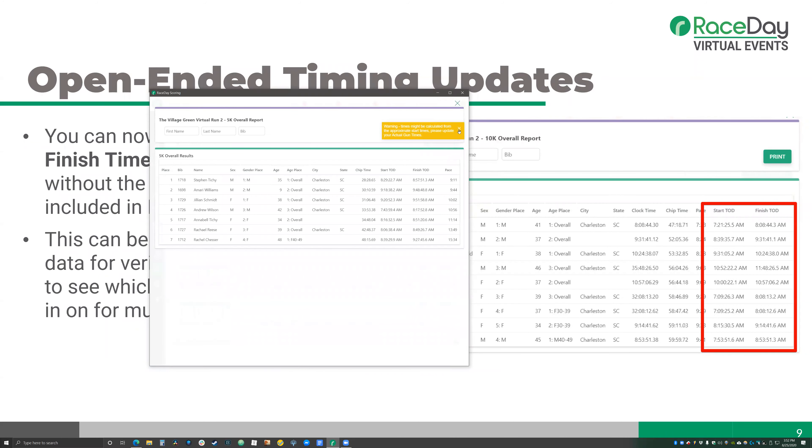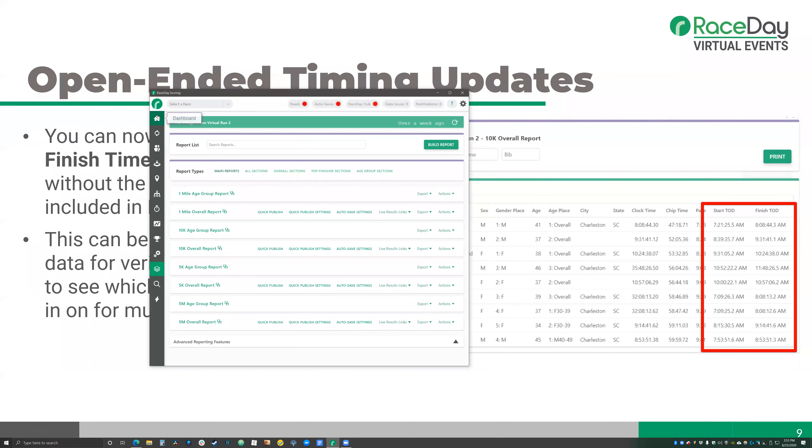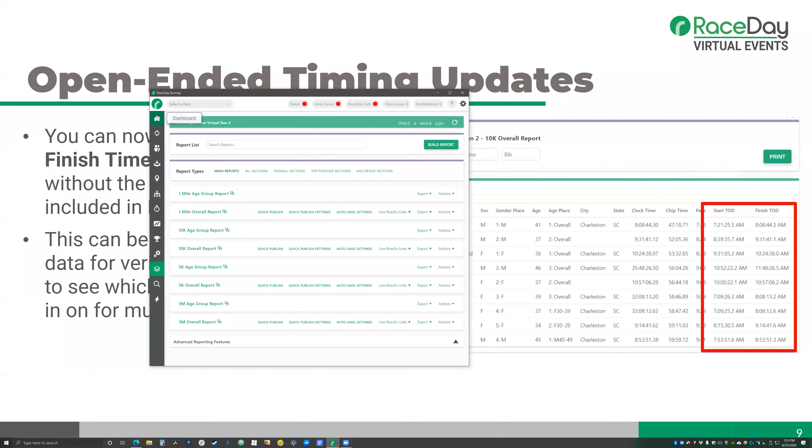My report has been updated successfully. Now I've got Start TOD and Finish TOD columns. I can see this person ran 28:28 — they started at 8:29 AM and finished at 8:57, which looks legitimate. If I wanted to verify further, I can grab bib number 1718, go to the raw reads view, and confirm those are the correct reads selected. For this participant there are no ambiguous times for the 5k, so those were the only possible accurate reads.